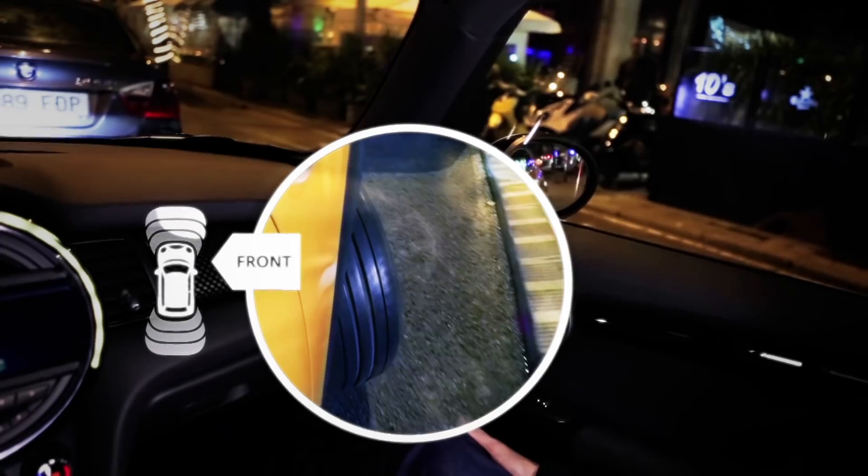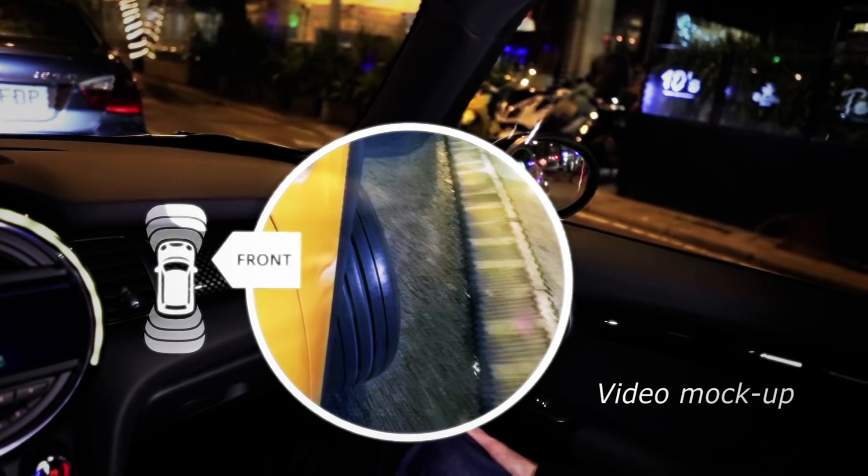So I'm about to park. I'm going to look to the right and there I am — I can see how near the car is to the curb.